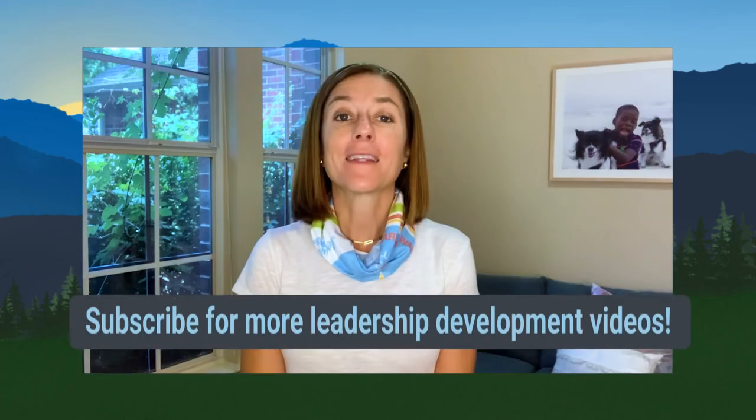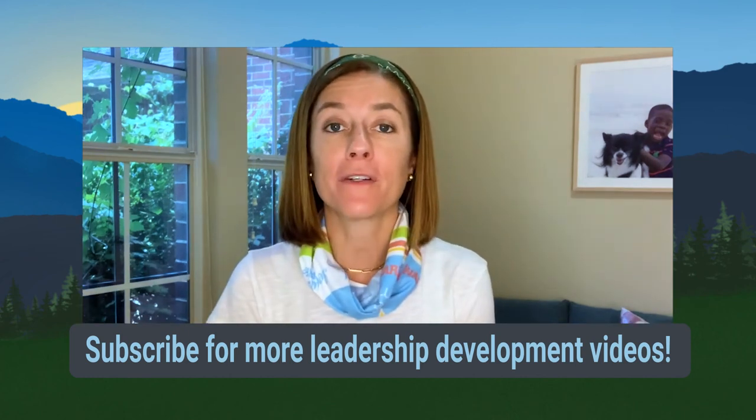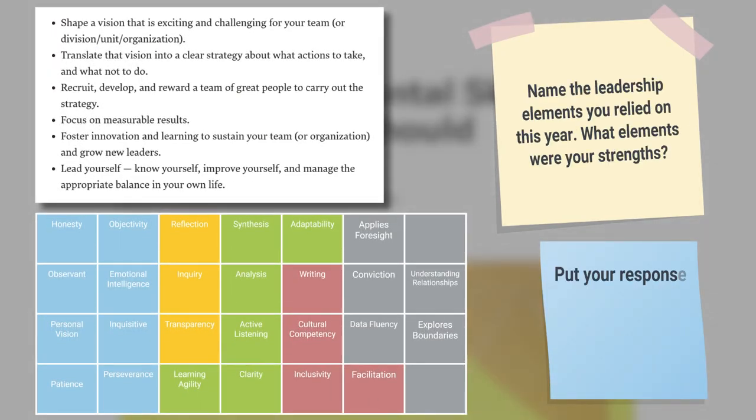In order to create a culture that supports these elements being learned and scaled across the organization, it's important that you have a holistic view of all the elements in front of you needed to be successful, and that you understand how to mine for the right elements at the right time. So let's consider your competencies as a leader. Going back to that HBR article, pick a competency from the list and name all of the leadership elements you relied on this past year. What were your strengths? Drop your answer in the comments and we'll be sure to respond.